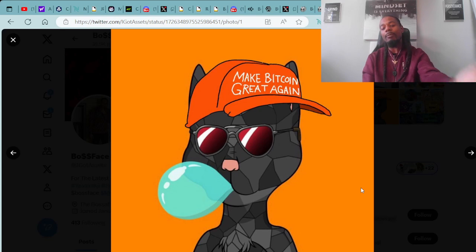Speaking of this super dopeness — check out my Bitcoin ordinal from Boss Cat Rocket Club. One of the community members put the hat on him and made the 'Make Bitcoin Great Again' look. Super dope — Black Diamond Cotton. Major.